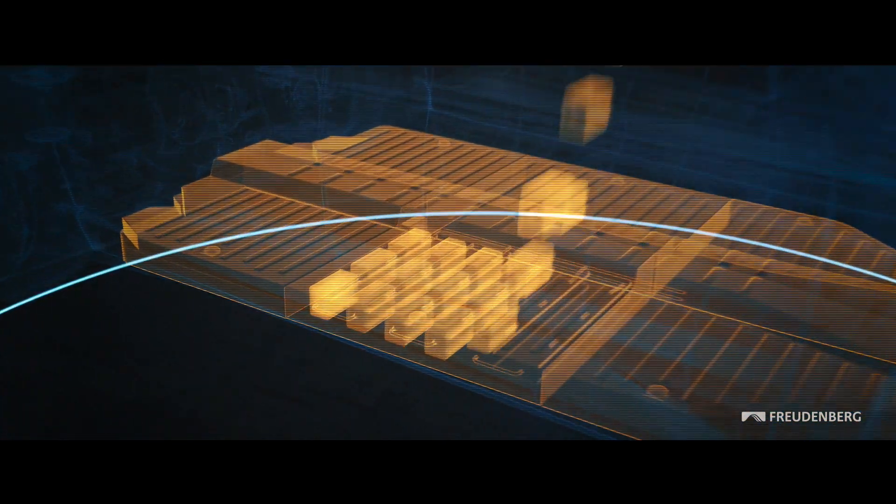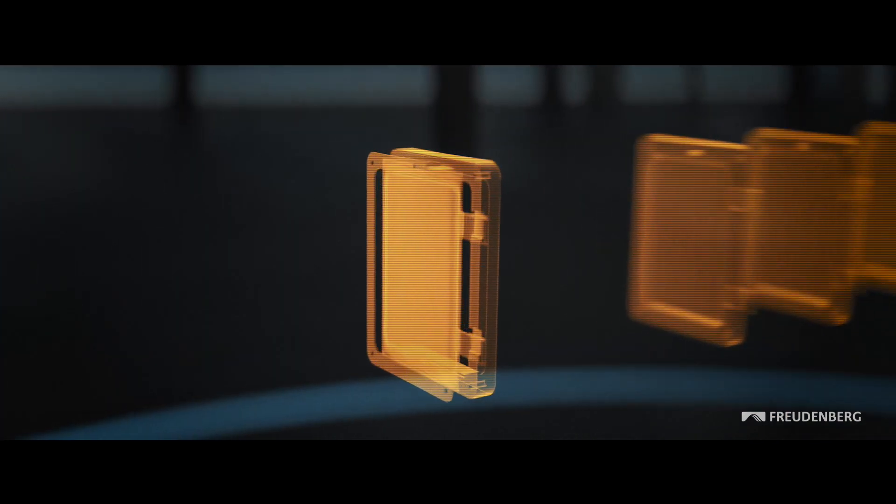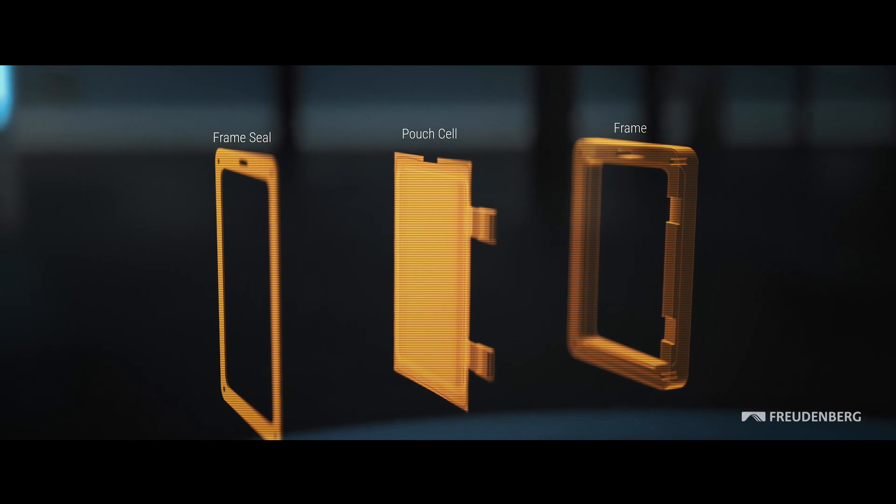Freudenberg offers sealing solutions for batteries which can withstand extremes in temperature and pressure. This helps increase battery safety and extends operating life.